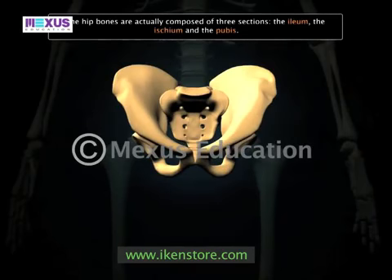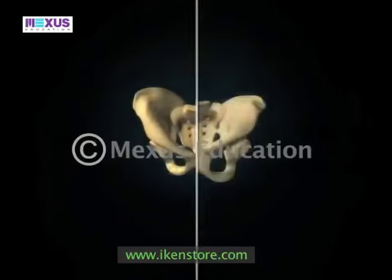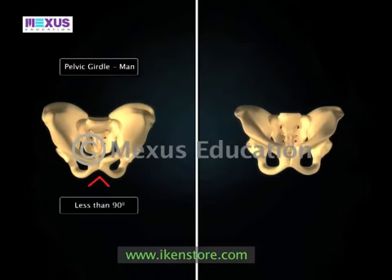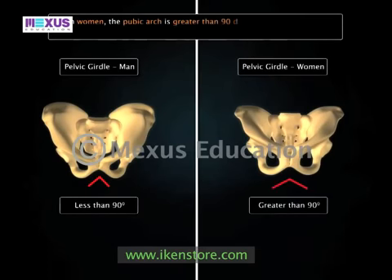These sections are fused in adulthood but exist as separate bones in childhood. The pelvic girdle differs slightly in men and women. In men, the pubic arc of the pelvis is less than 90 degrees; however, in women the pubic arc is greater than 90 degrees. This difference is to accommodate childbirth in women.